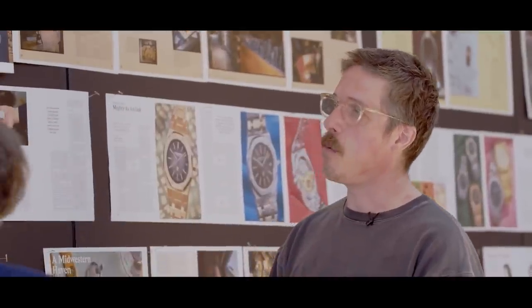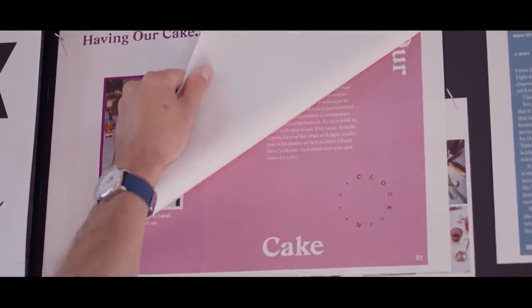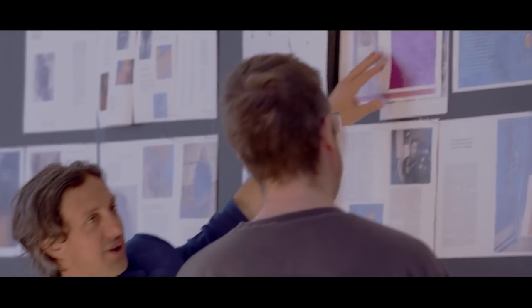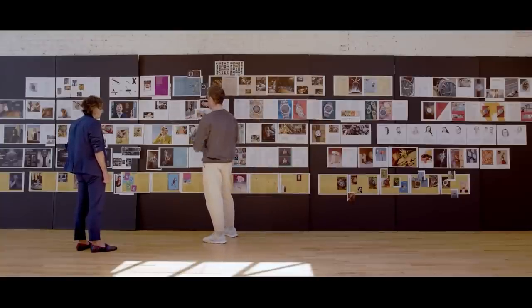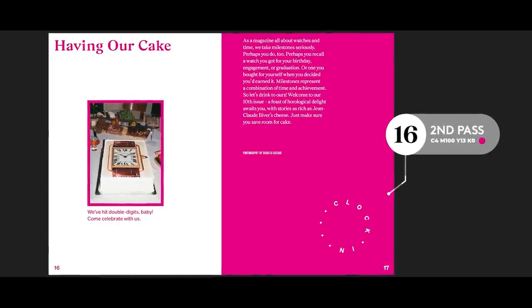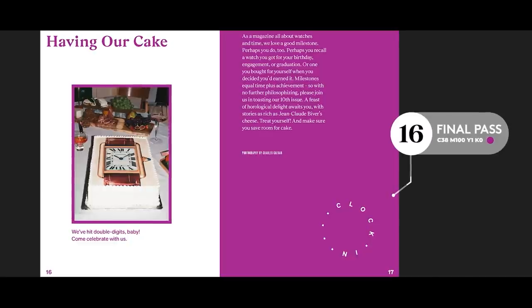We really tried to figure out a good balance between something functional and something celebratory. This magenta we wound up with is super beautiful — this pink felt a little millennial pink in the end. One thing that might be cool for people to see is just how many iterations these pages go through; sometimes it's rounds and rounds and rounds. We went with this pink instead of the other because it read a little too birthday. This is not a birthday, it's not even an anniversary — an issue is something else, something special. So the 10th issue really needed its own kind of marker for that.